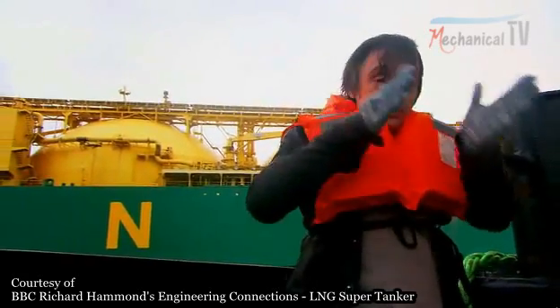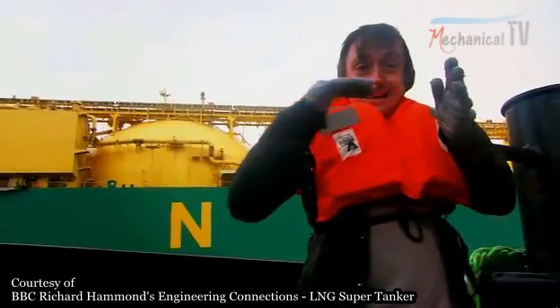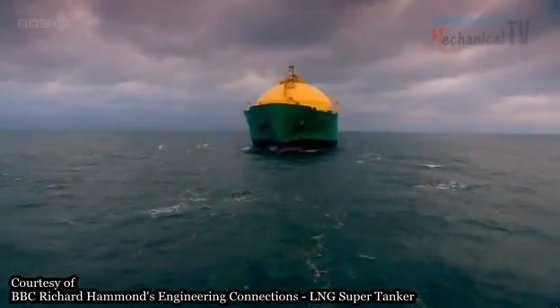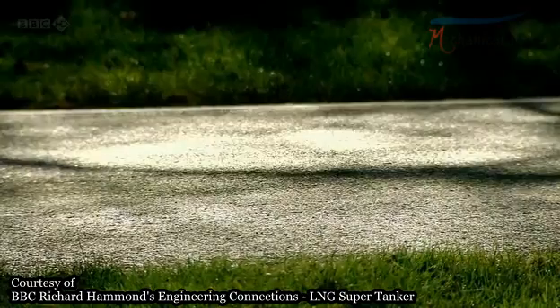Basically, when waves rock the ship itself, that can send the liquid sloshing from side to side in the tanks. That motion can build, emphasising the rocking of the ship itself, and it can be disastrous. It's called the free surface effect.